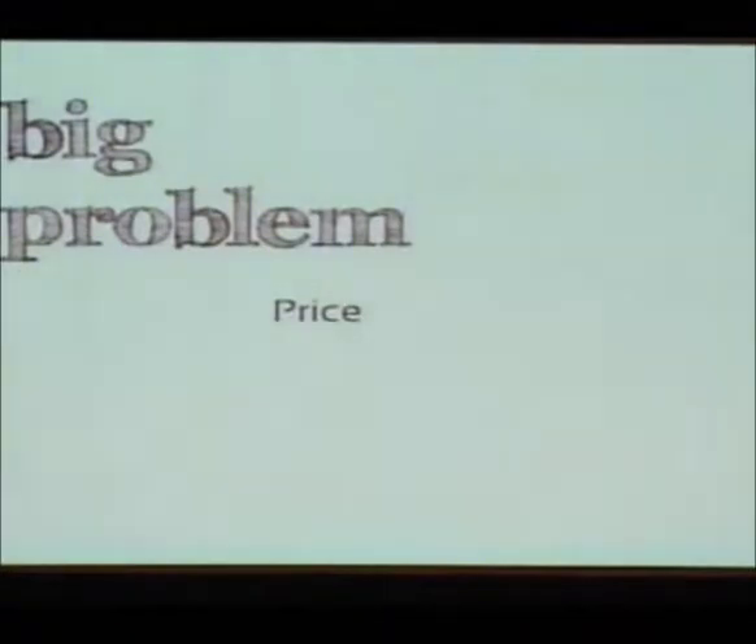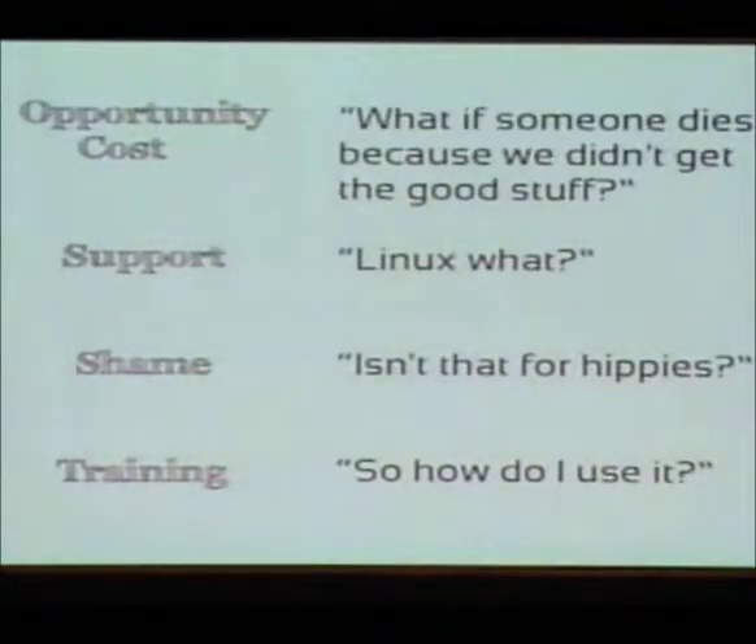There are bigger problems, and one of them — this is going to sound strange — is the price of free and open source software. Think about this from the perspective of a purchasing officer within a public sector organisation. You have several very large commercial organisations offering expensive products that have already proven to be very good. And for a little volunteer group based out of the ashes of the Asian tsunami from Sri Lanka, there's a problem.